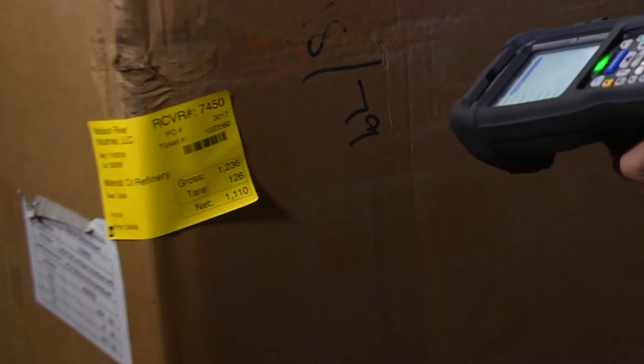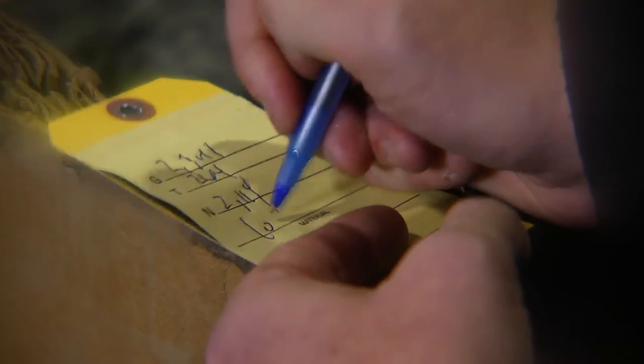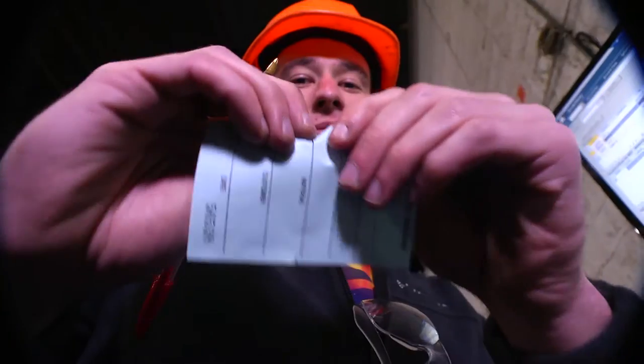They love it. They love not having to write things down and just scanning things — it comes straight to the database. Chicken scratch off of a handwritten ticket — we don't need these anymore.